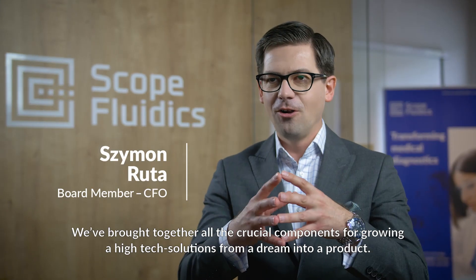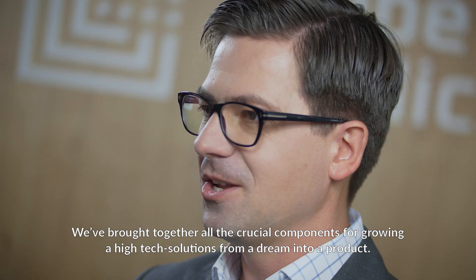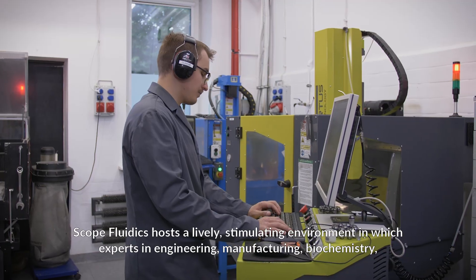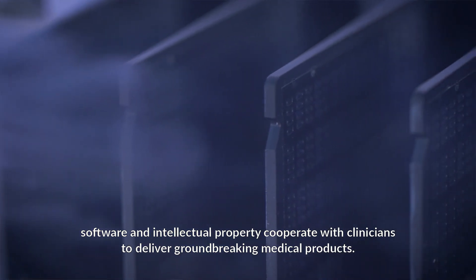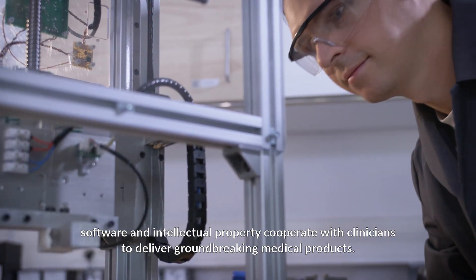We brought together all the crucial components for growing high-tech solutions from a dream into product. Scope Fluidics hosts a lively, stimulating environment in which experts in engineering, manufacturing, biochemistry, software, and intellectual property cooperate with clinicians to deliver groundbreaking medical products.